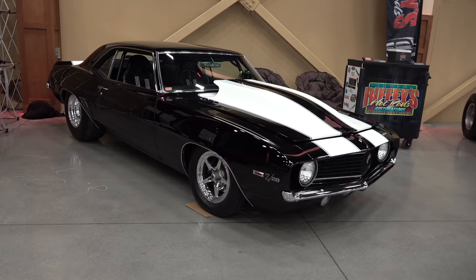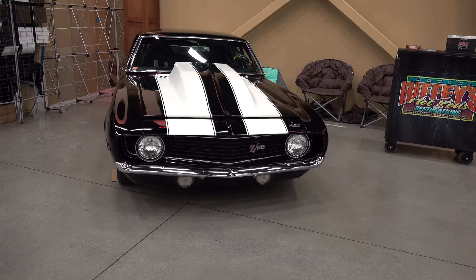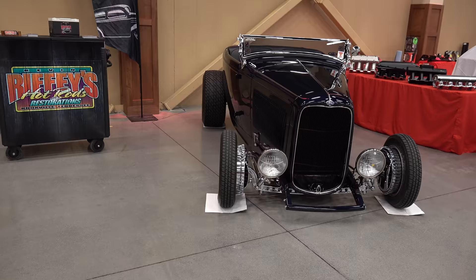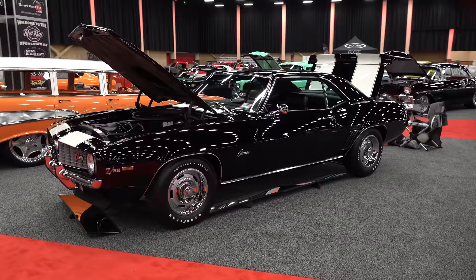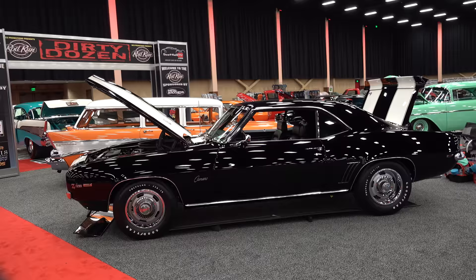Riffey's Hot Rods had some cool cars in their booth. A lot of people wanted to buy that Camaro from Kevin — it wasn't for sale — but this little '32 is, so if you know anybody looking for a nice car, get with Kevin over at Riffey's. So there you go, a walk-through of the 2021 Pigeon Forge Rod Run. If you didn't make it, you should have. Hope you all enjoyed it.